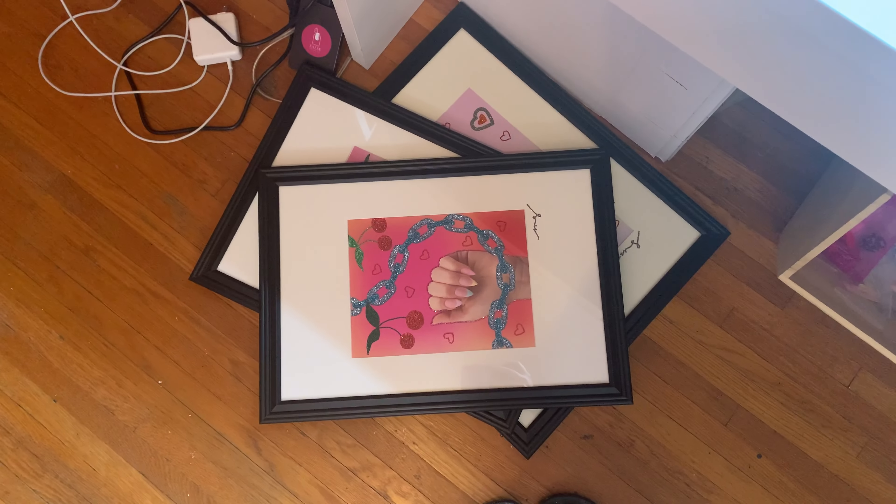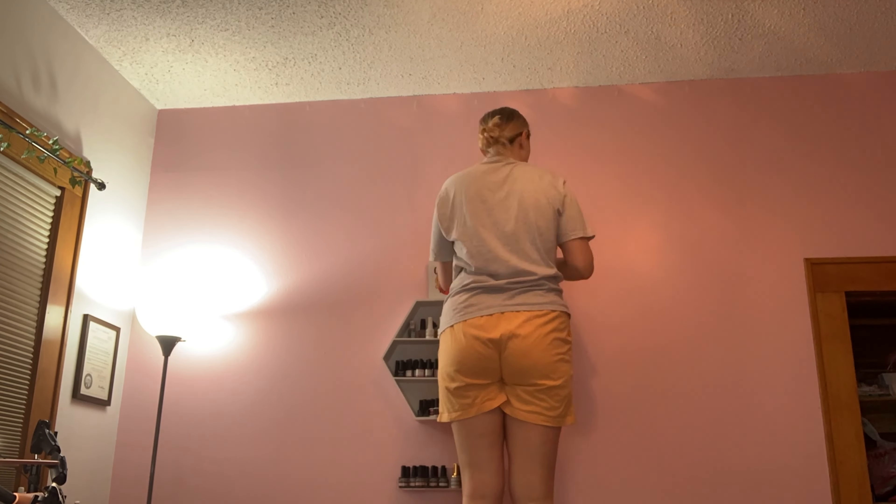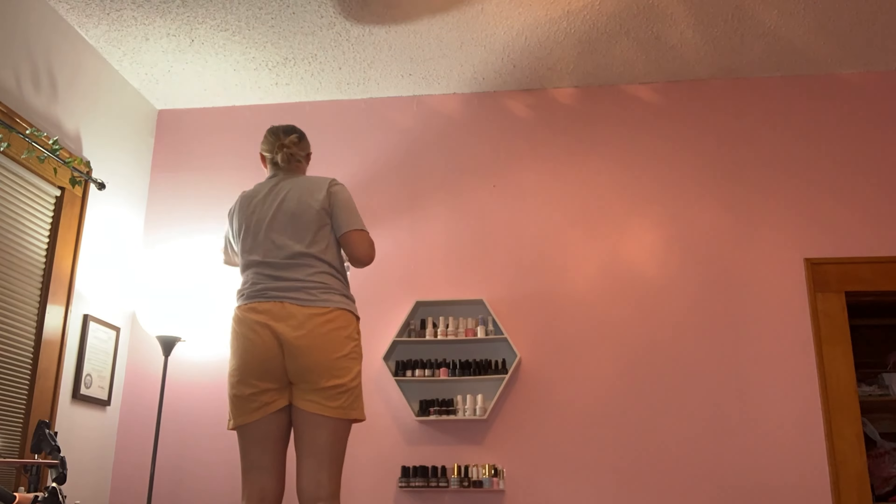Here they are. So I had my vines up before actually, and I tried to just tape them up and they fell down.